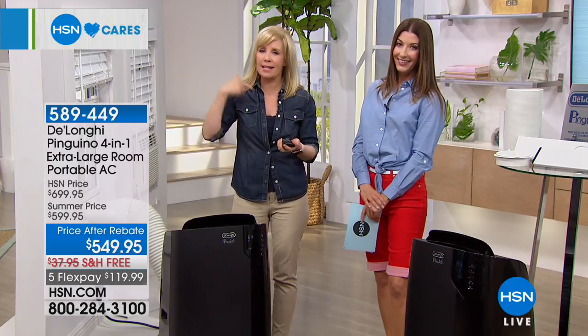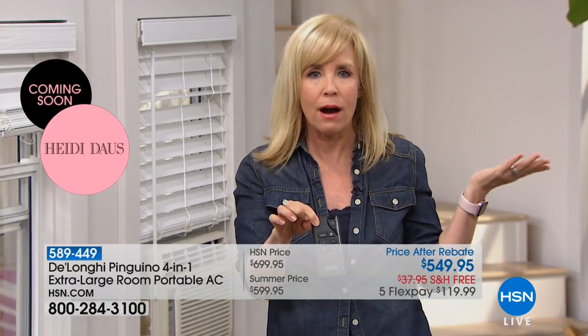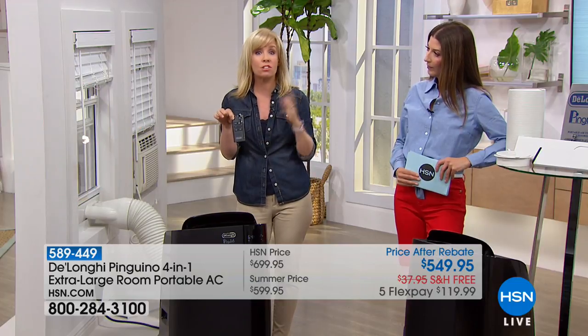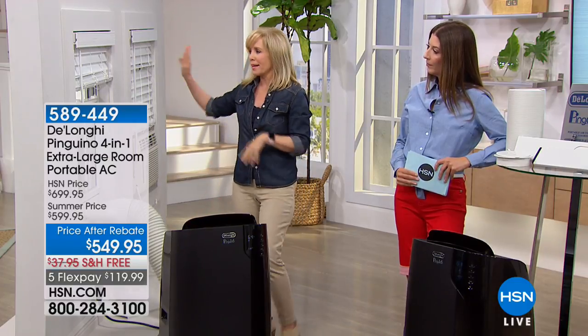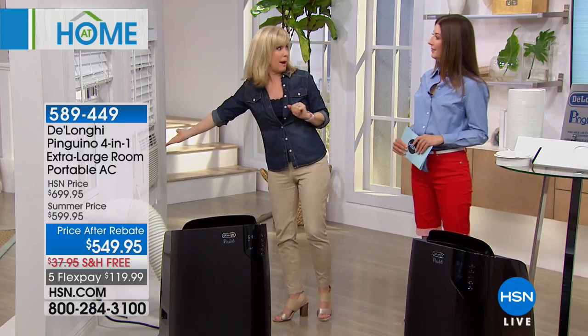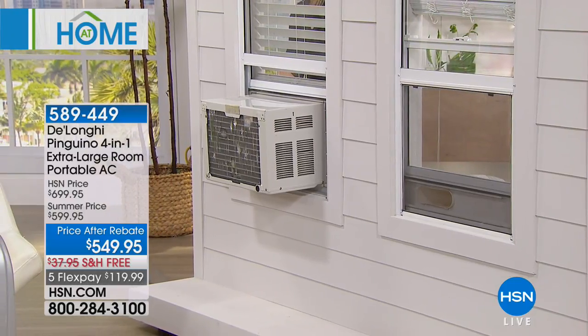When it starts getting hot, you don't have to have your AC cranked all day. With the remote control timer, you can set it to turn on before you get home. If you work during the day, why cool or heat your whole entire house? Use this in just that certain room — your family room. Set it to go on at 5pm so it's been cooling for an hour by the time you arrive home at 6. That's a great way to save money. Now let's do a side-by-side comparison with window units.